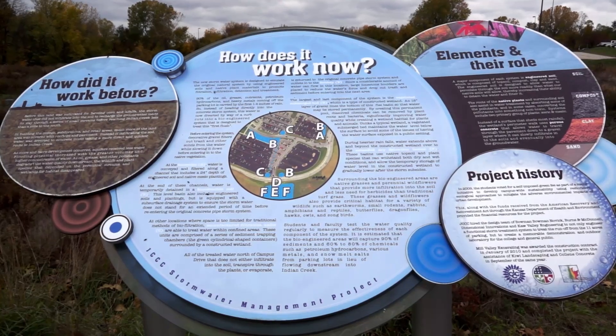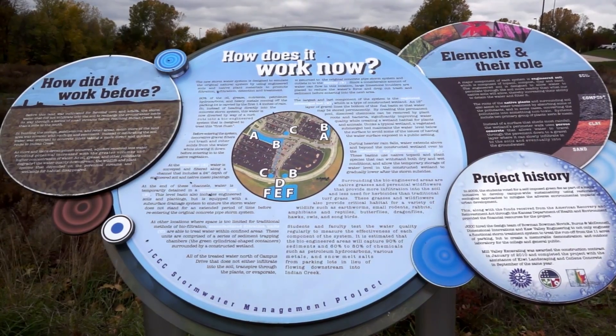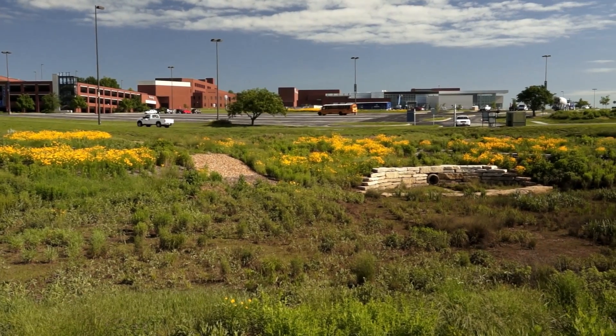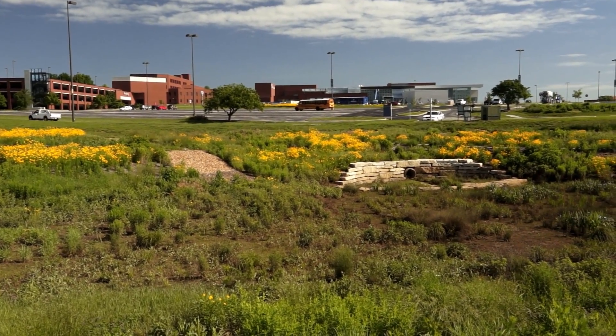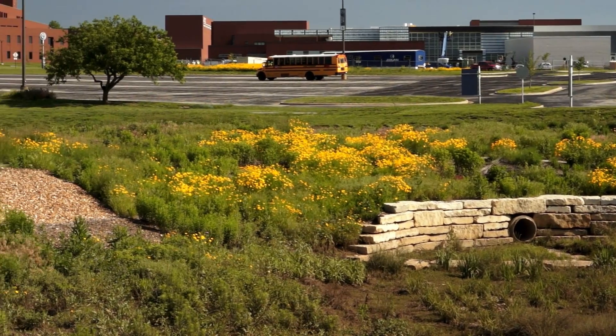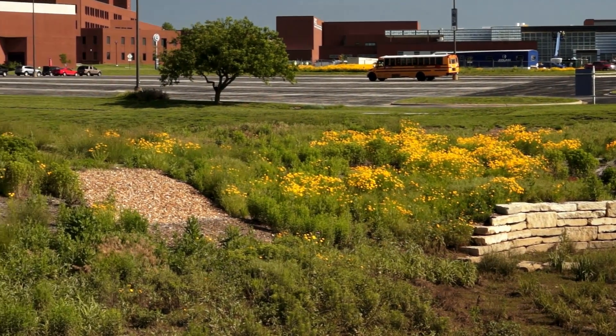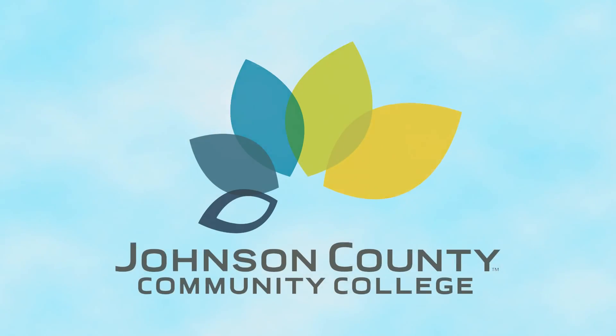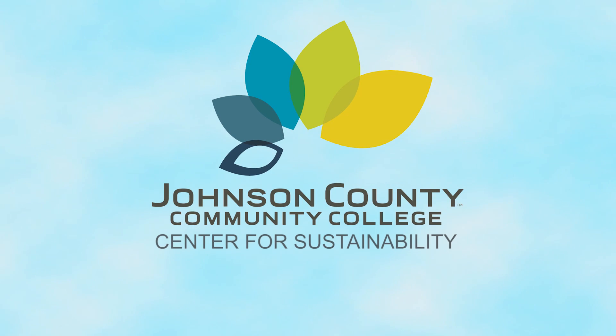This project was grant funded through the American Recovery and Reinvestment Act, in addition to a significant contribution from the Johnson County Community College student green fee and from the college itself. The JCCC stormwater management project is just one way the campus is taking responsibility for its overall environmental footprint, and this system allows us to make a cleaner contribution to the watershed.